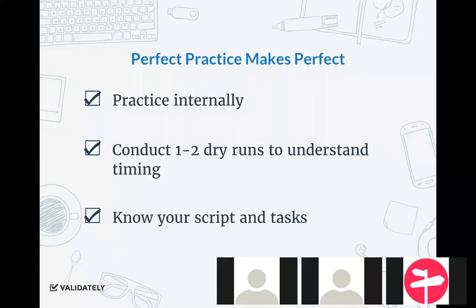Lastly, know your script — know the tasks you're trying to get a participant to run. For moderated sessions, you have a pretty standard script you're going to read and then specific tasks you want to take your participant through. Know them like the back of your hand. Don't go into it and have to continually refer to your notes. Make sure you know what you're trying to get at so you don't waste time.